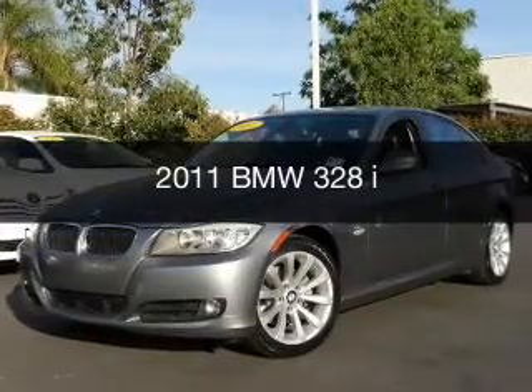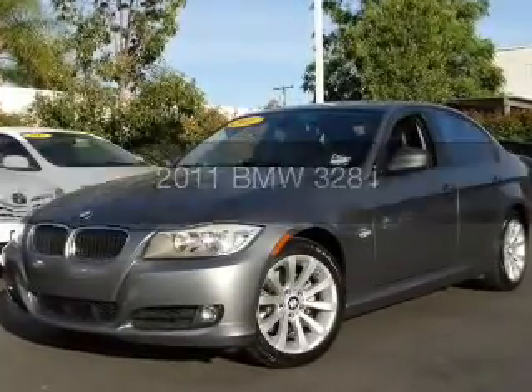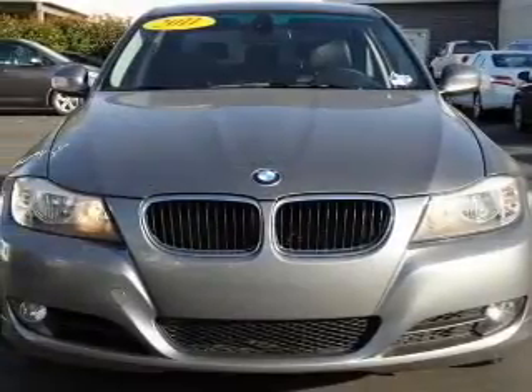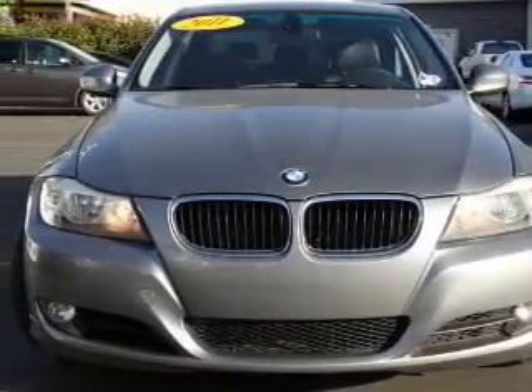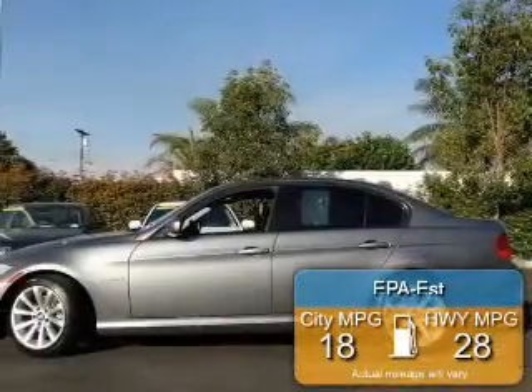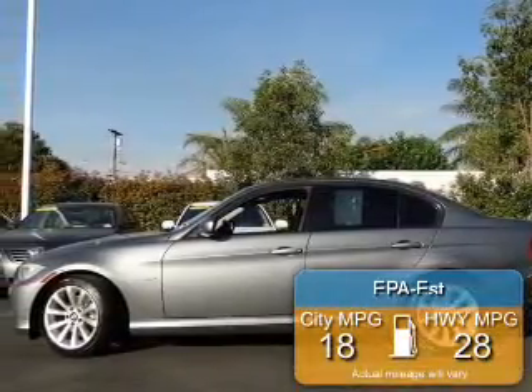This could be the vehicle you're looking for — the ultimate driving machine. Powered by rear-wheel drive, a 3-liter 6-cylinder engine, and a 6-speed automatic transmission, great fuel efficiency saves you money by requiring fewer trips to the gas station.